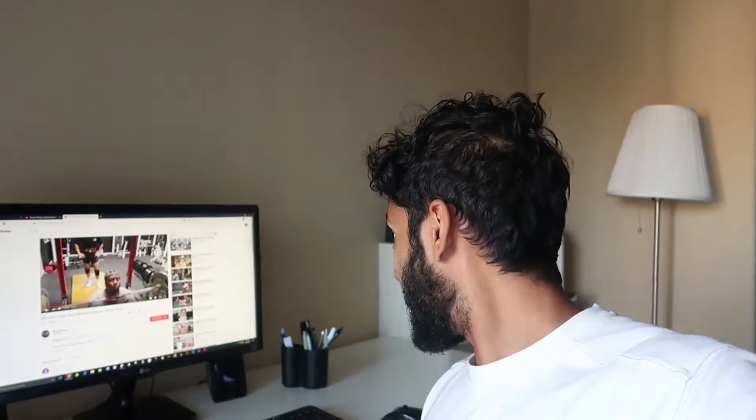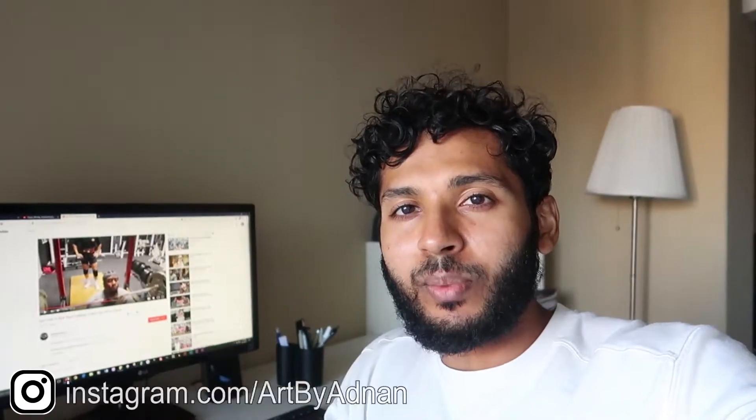I finished my meeting around 1:30 and came home and ate lunch again. I relaxed and watched some YouTube videos. It's around 2:15 now and I'm going to do some art. Quick plug — if you're interested in art, I do paintings, drawings, calligraphy, and a bunch of other stuff. My Instagram is artbyadnan.